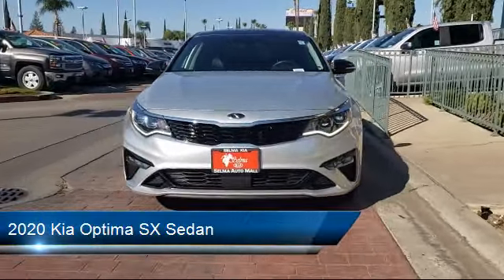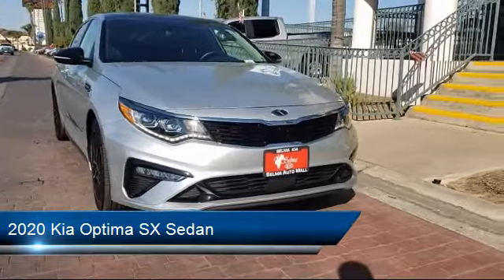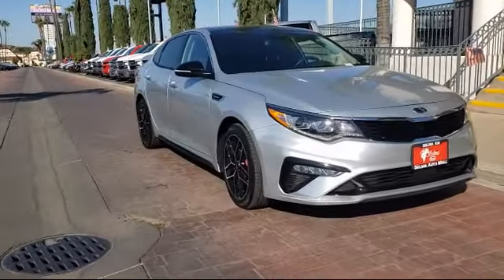It comes equipped with steering wheel controls, auto high-beam headlamp control, ventilated front seats, rear spoiler, and keyless entry.